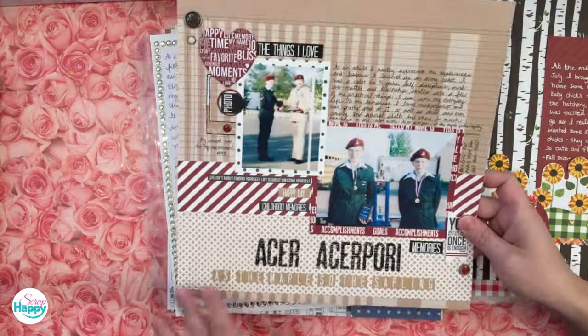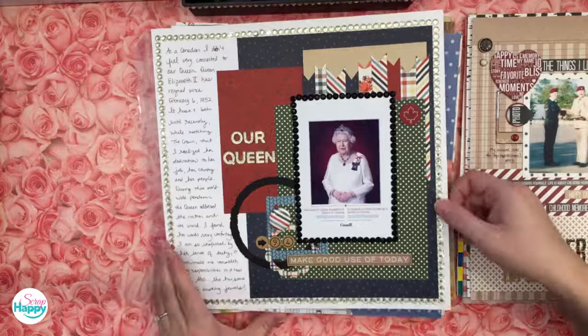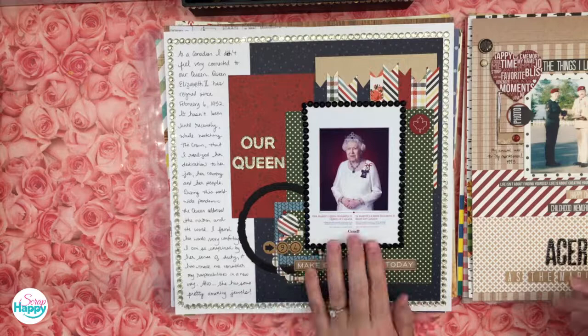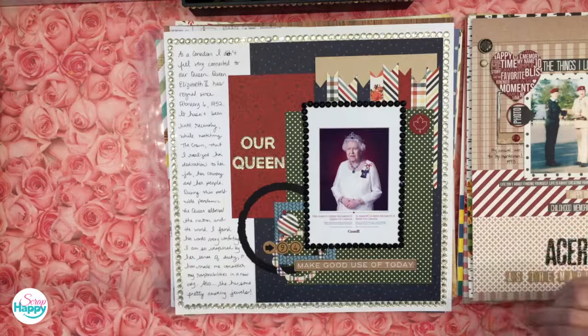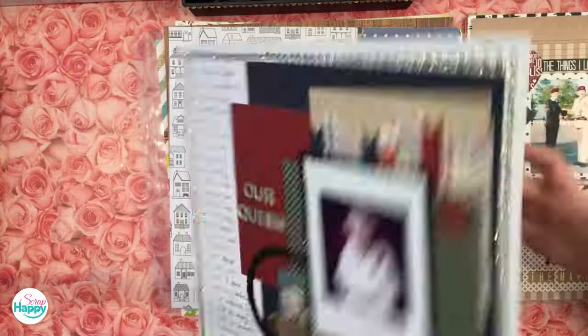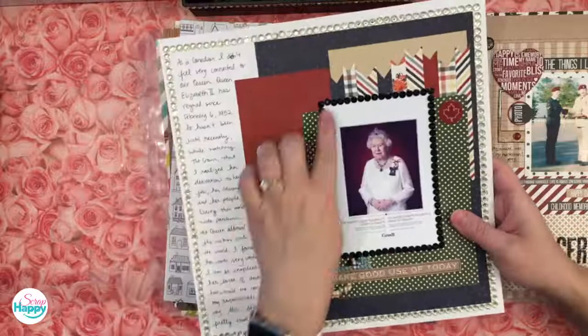Here's the page I mentioned where I actually scrapbooked royalty — Canada just released their new official portrait of the Queen. You can download it from the Government of Canada website. I talked about how I didn't feel connected to the Queen at first, but through watching The Crown I really understood her dedication. The inspiration that day was the Diamond Jubilee — scrapbook a celebration and use some sparkle. I went all out on the sparkle around the whole page!